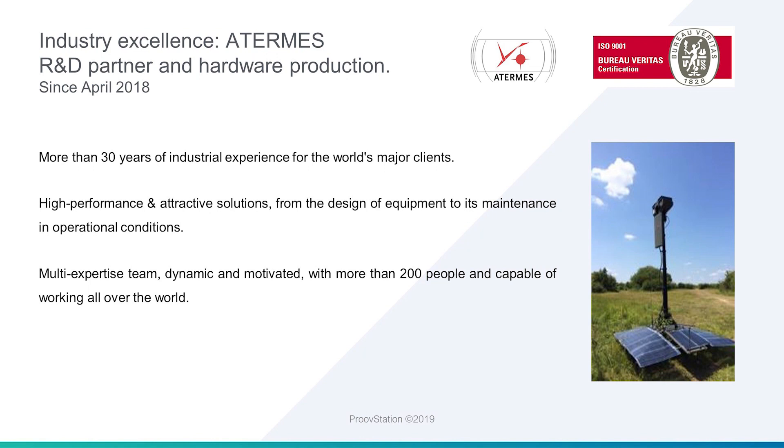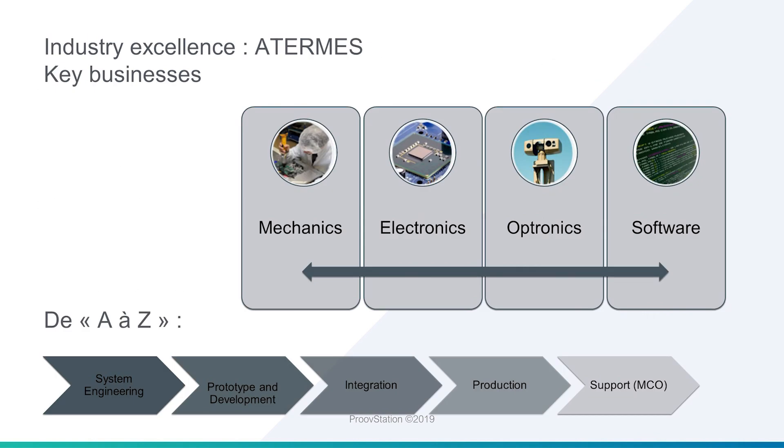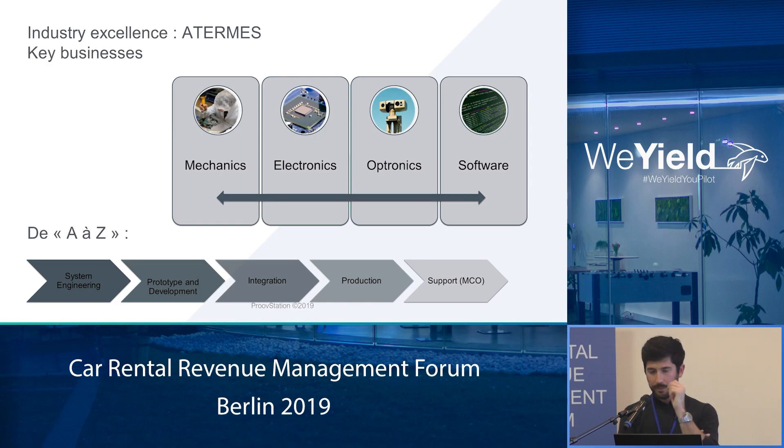Athermes is a company used to working with the Defense Department of State, working on optical systems, able to operate in a desert, under wind, snow, etc. It's a company of 200 people, very specialized in what we wanted to do in terms of hardware and vision capture. They helped us to build this hardware product, with the R&D process, prototyping, integration, and production.